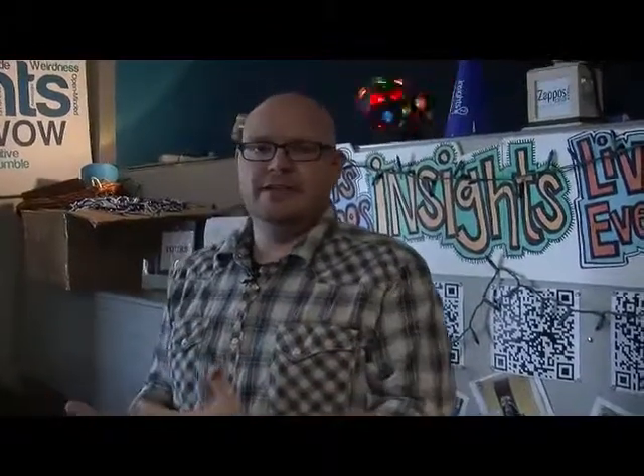Zappos Insights is a business-to-business consulting division of the Zappos family. We offer events beyond a tour — so if you want to come and hang out for a half day, a full day, or even a two-day immersion to really focus on culture and why it's important as a focus in the company, and how the values of the people can help drive your business. It's my department, so I'd like to say that we have the best job in the world.